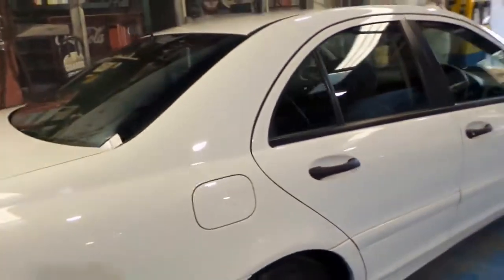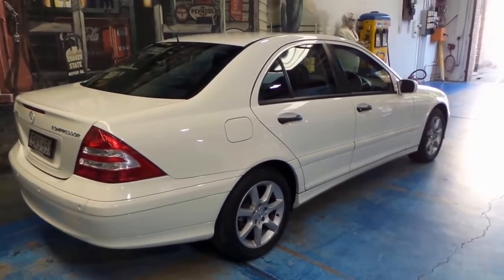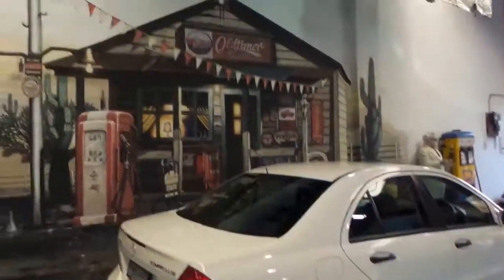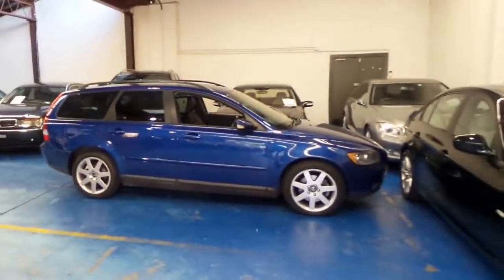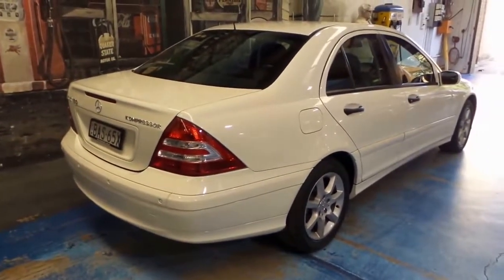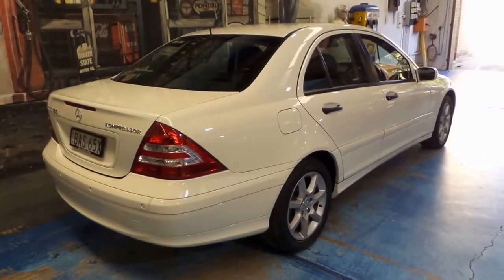If you've been after a C-Class, definitely have a look at this one. It's great value for money for a car that has done very low kilometers — I don't think you'll find one like it anywhere else. We're the Old Timer Center. We specialize in Mercedes, BMW, Audi, Jaguar, Porsche, and Volvo — you name it, we have it. We always have about 70 cars in stock. Give us a call, send us an email, and one of our friendly staff members would love to hear from you. Thank you for watching and we'll catch you down the road.